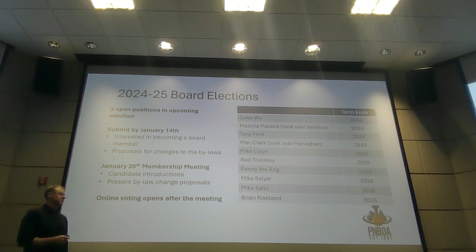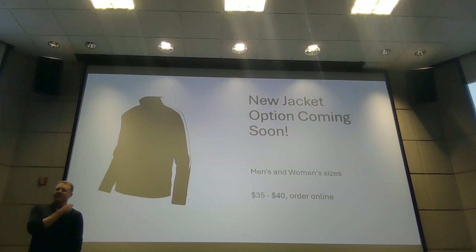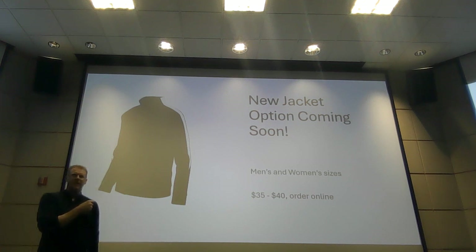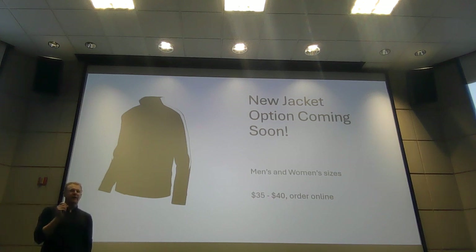I encourage you to sign up if you're at all interested. We are coming into at least the 2000s with our jacket model on that one. It was amazing what we went through to get the old ones, and through the hard work of Matt Clark, we have a new option that we're going to fire up shortly.